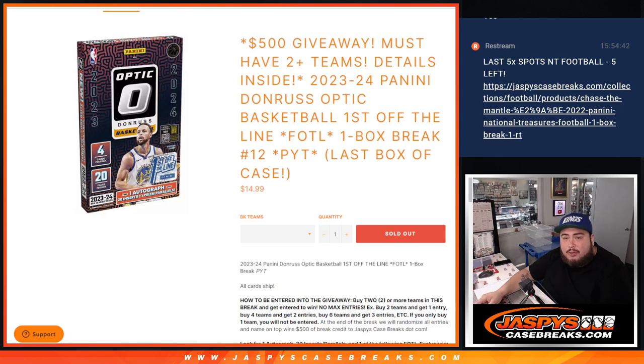What is up everybody? Jason here with Jaspies. We just sold out a 23-24 Panini Donruss Optic Basketball one-box break, first off the line edition, number 12, which is the last box of the case. It is now not a promo break anymore, but we do have a good promo with the break though.